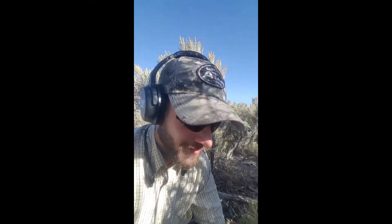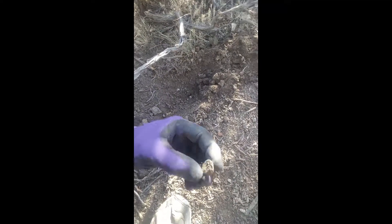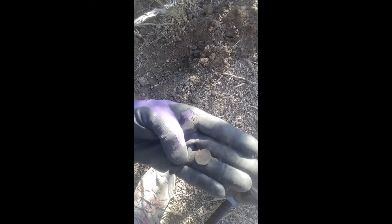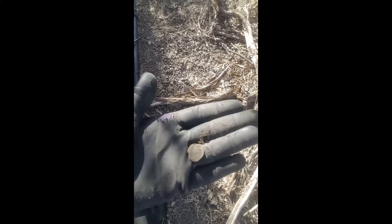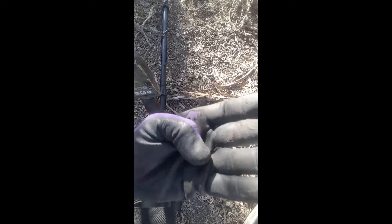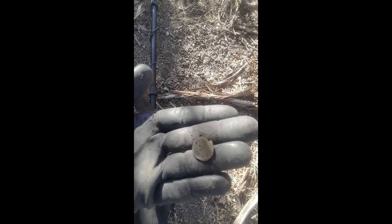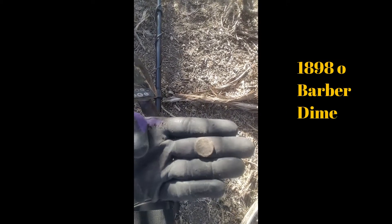We got another target here, let's check it out together. Oh, it's crusty. Looks like a coin for sure, but — mystery item. Could be a zinc penny. We'll find out what it is and let you all know. I think I can see zinc in there — mystery coin.